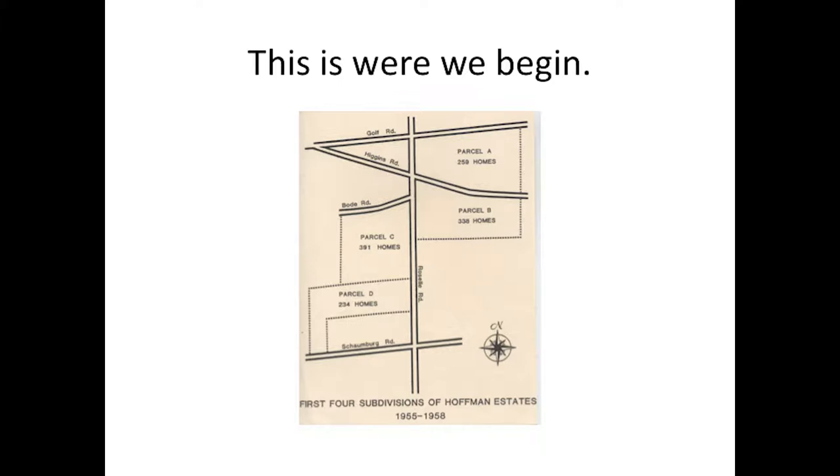You can see where Bodie Road comes into Roselle Road, very close to Higgins. Bodie Road was known as the Chicago to Elgin Road — and so is Gulf Road. Bodie Road is one of the oldest roads, built in the 1840s. So when you travel along it, know that you're on a very historic old road.